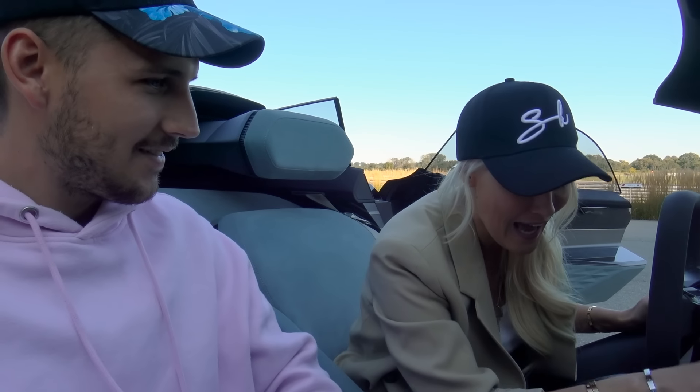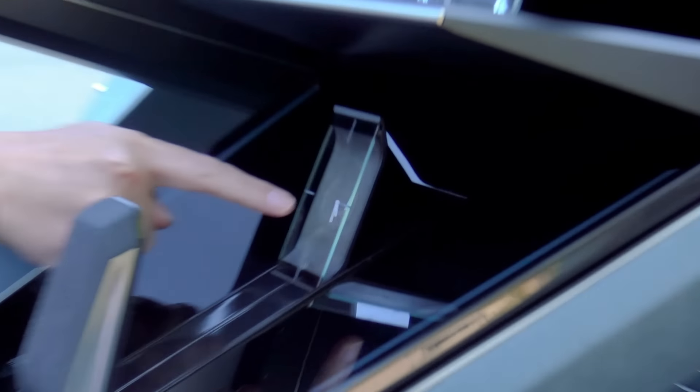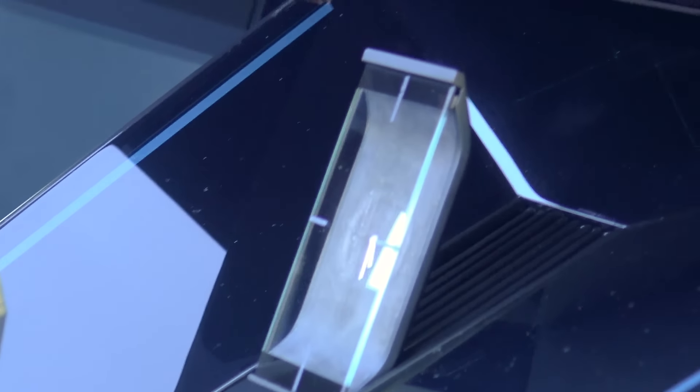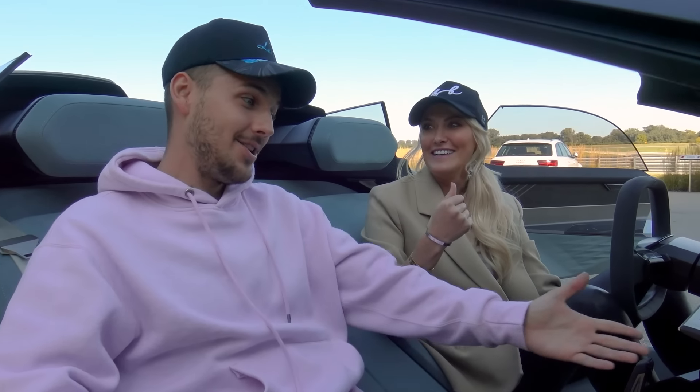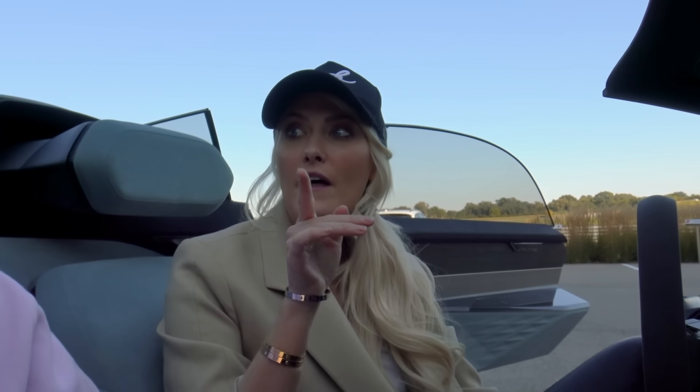Audi doesn't want the future to feel too digital and inhuman, so they've got little analog features in here as well, like this little clock, which I really appreciate. It brings us back 100 years. And actually, this car is a homage to the Horch, which was made back in the 1930s.